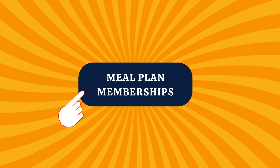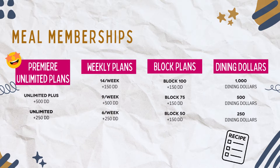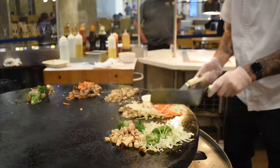Look, we get it. Dining out can get kind of expensive, especially when you're living on campus or commuting here every day. Lucky for you, we have a solution — introducing the FIU meal plan. These meal plan memberships give you access to all the best dining options on campus. With weekly, block, or premier unlimited plans, you get discounted rates to eat across campus and at the 8th Street Campus Kitchen, which is all you care to eat, by the way.